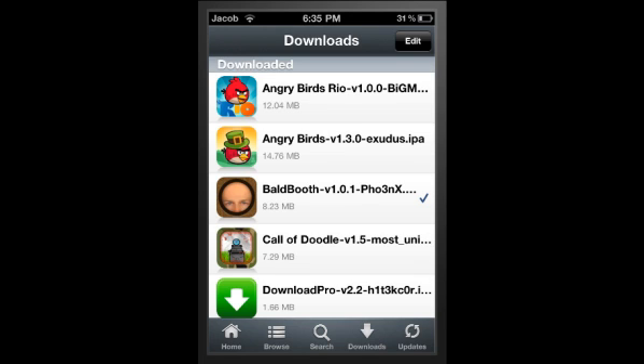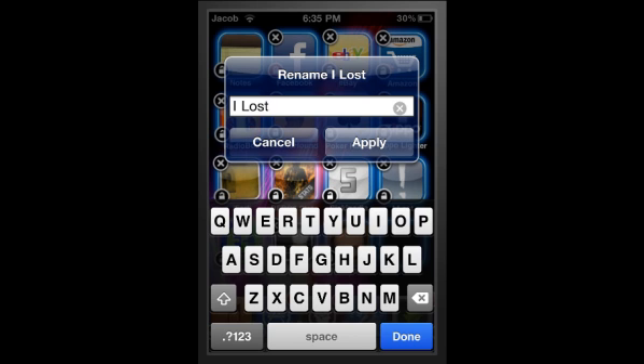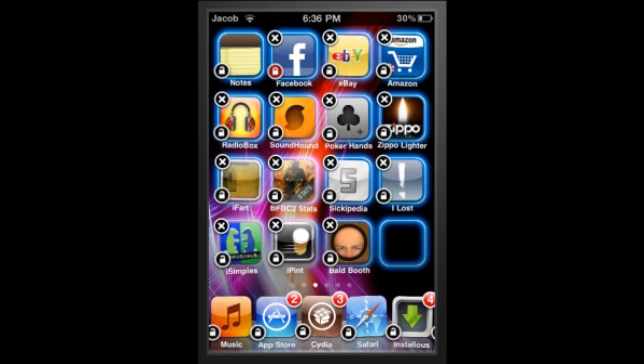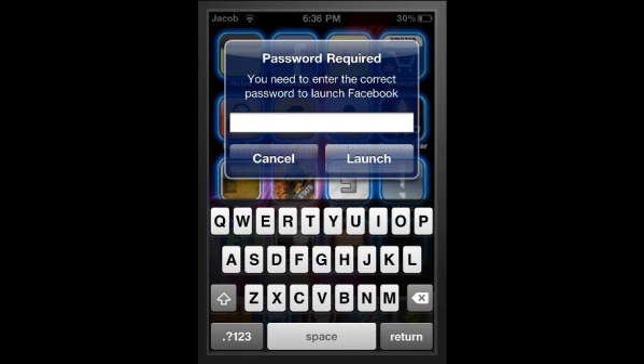Another thing I've got is Icon Renamer. What this does is you press and hold an app, then double-tap it, and it will allow you to rename the app. While I'm there, I might as well show you Lockdivus, which is similar but it has a little padlock next to it. If you click the padlock, it locks the app. I've got Facebook locked because usually my friends come over and change my status. If you click on the app it will ask you for a password, and then launch the app for you. Pretty cool.